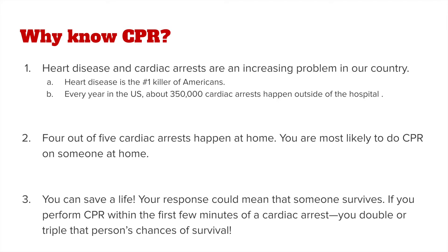Your response in administering CPR could mean that someone survives. If you perform CPR within the first few minutes of a cardiac arrest, you double or triple that person's chances of survival.